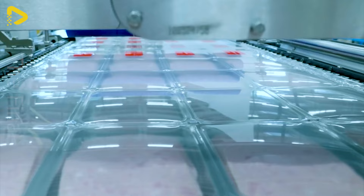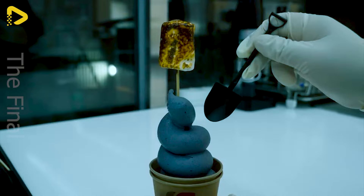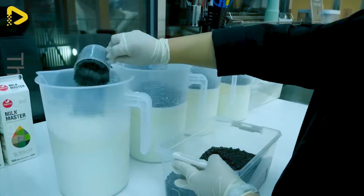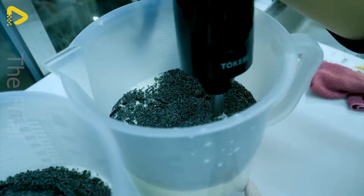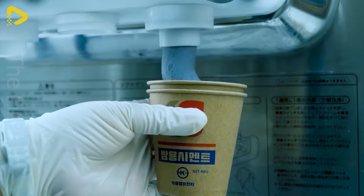Ever heard of cement ice cream? Sounds strange, right? But this unique dessert is causing a sensation in South Korea. The key ingredient? Cement determines the colour of the ice cream. Milk and cement mix are whipped to create cement ice cream, and you'll be pleasantly surprised by the sweet, creamy taste of milk ice cream combined with enticing toppings.